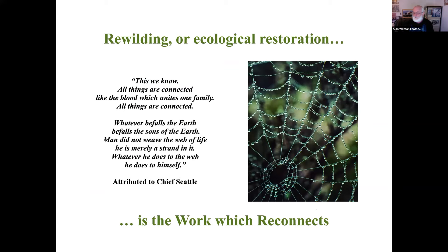Rewilding or ecological restoration, crucially for me, is the work which reconnects. Humans at the moment are heavily involved in disconnecting ecosystems - breaking them up, destroying the links, fragmentation, extinction of species, deforestation. This quote attributed to Chief Seattle, a Native American from 150 years ago, says: 'This we know - all things are connected like the blood which unites one family. All things are connected. Whatever befalls the earth befalls the sons of the earth. Man did not weave the web of life; he is merely a strand in it. Whatever he does to the web, he does to himself.' For many people that's obvious - when we destroy nature we actually destroy something important in our own lives and become impoverished. But the converse is also true: when we engage in the work of rewilding, we reconnect ourselves with nature, and we gain something as individuals as well.